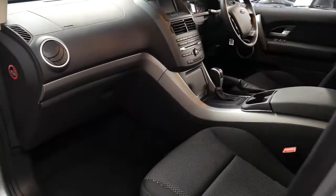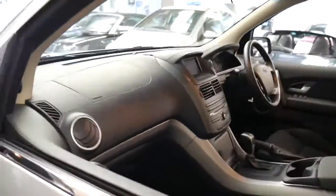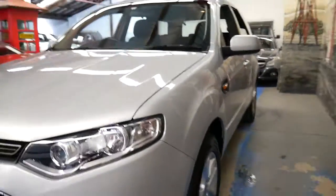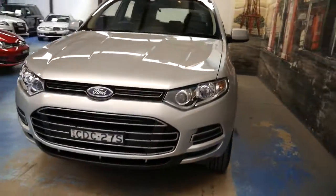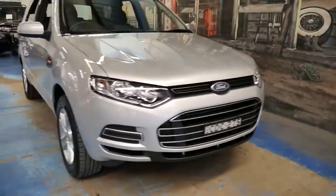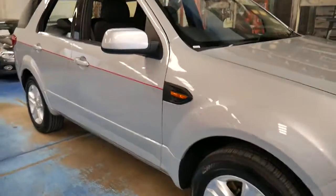It's got Bluetooth, parking sensors, and a very economical turbo diesel engine — the same engine found in many other European cars, for example the Land Rover, Jaguar, Peugeot, and the list goes on. So parts are very easily available, and they're absolutely reliable, these cars.